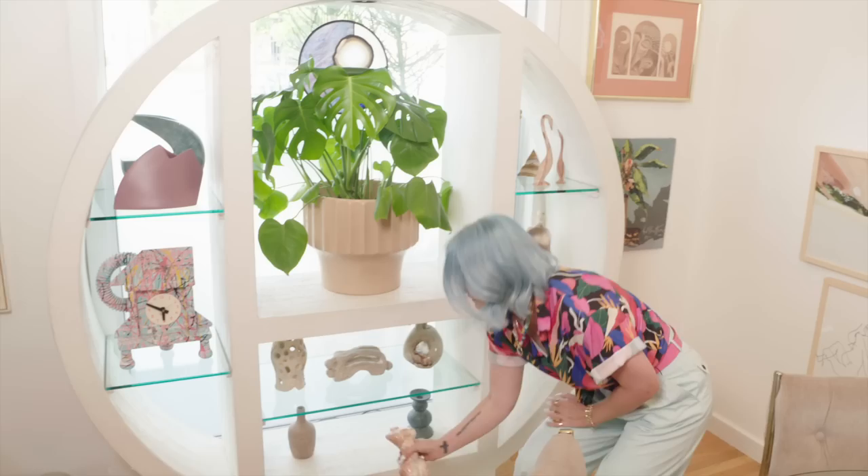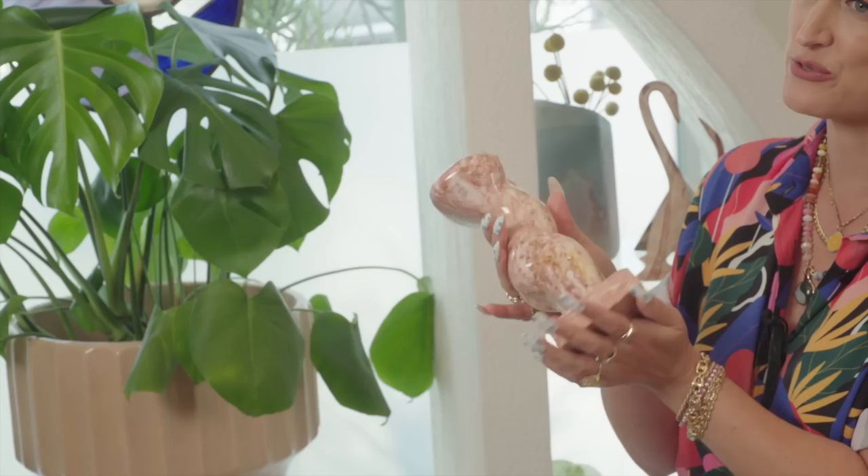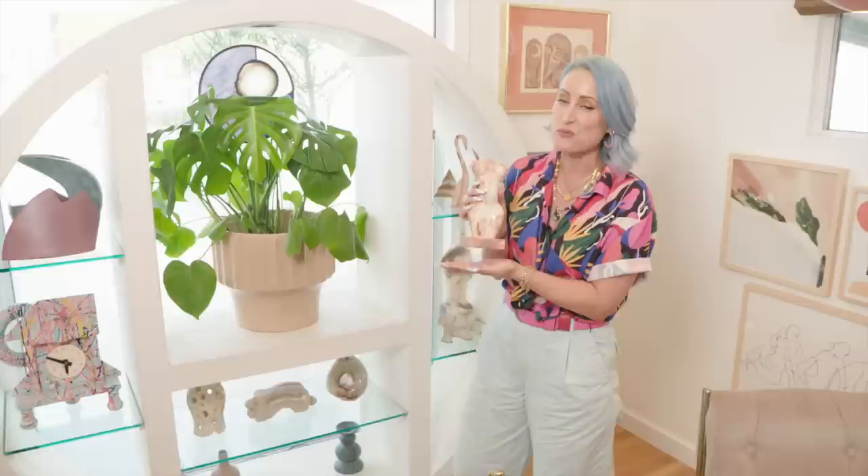I got this from the PCC flea market for only 50 bucks, which for a vintage marble statue is an insane steal. It's so beautiful and so well-made, and it even inspired one of my new wallpapers from my new capsule collection.